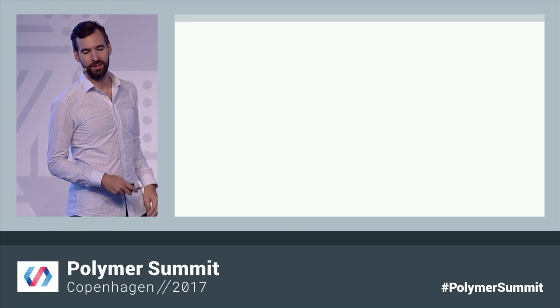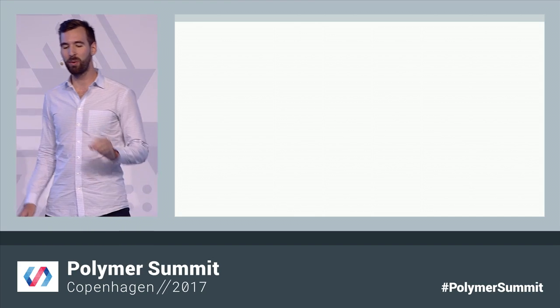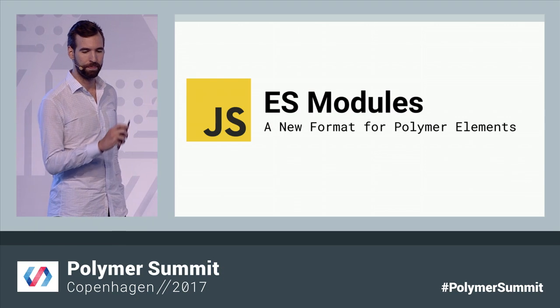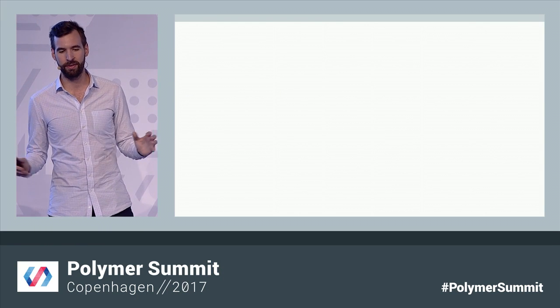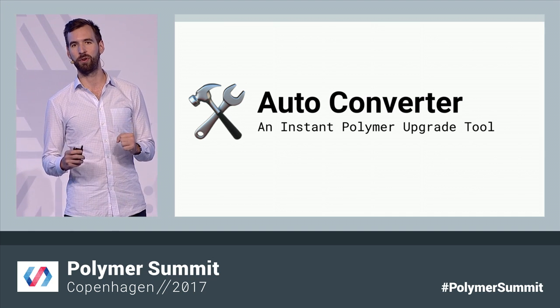The first is that Polymer will finally be moving off of Bower and joining the NPM ecosystem. NPM includes millions of developers and over half a million packages, and soon Polymer developers will have access to all of them. Polymer will also be fully embracing JavaScript and ES modules to give us a fully native loading experience across the browser and a much better pool of tooling support. And finally, we'll be releasing an auto-upgrade tool to make this super easy to use.